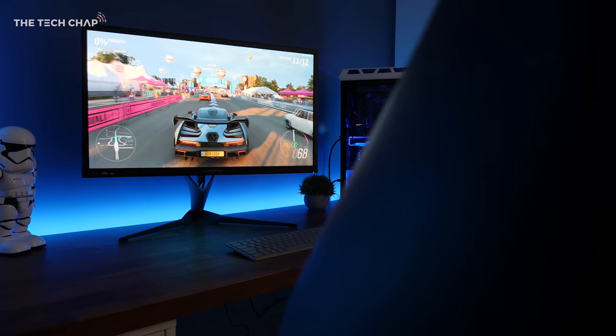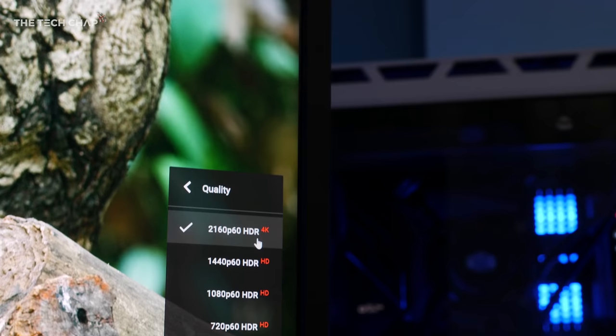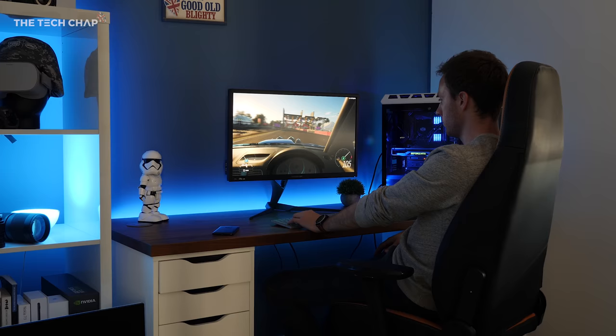Hey guys, I'm Tom the Tech Chap and this video is pretty special because as far as I know I'm the only one in the world right now with this insane gaming setup. Let me walk you through it and we'll start with the monitor, which is the Acer Predator X27, and it costs £2,200.